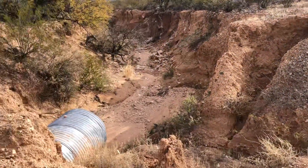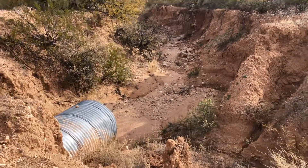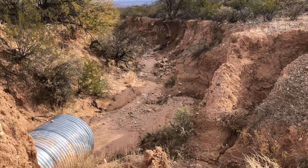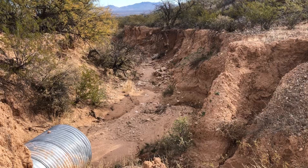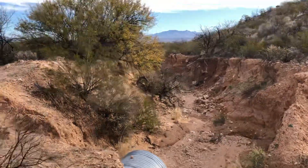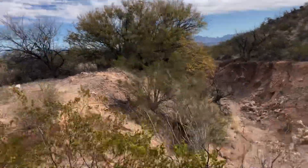Apparently, what happens when you put a culvert like this is you are creating a shotgun blast of water. As you can see, I'm not going to get too close to that edge.